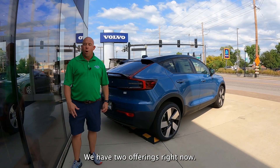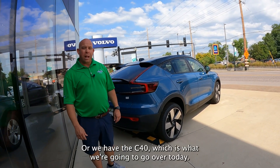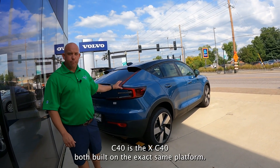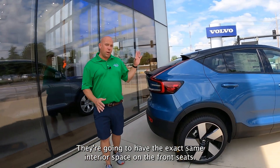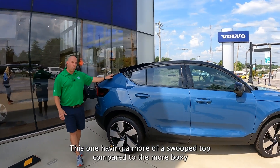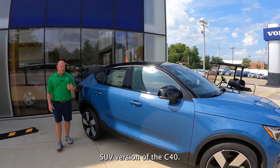So we have two offerings right now. One is an XC40, which is pure electric, or we have the C40, which is what we're going to go over today. The C40 and the XC40 are both built on the exact same platform. They're going to have the exact same interior space on the front seats. Back seats are going to be a little bit different, this one having more of a swooped top compared to the more boxy SUV version of the XC40.